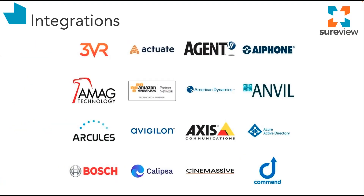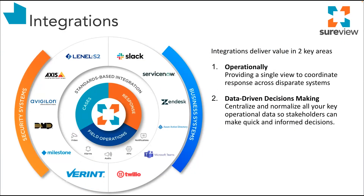This is just a small subset of the library of integrations we offer at SureView. At the heart of our integration library are our standards-based integrations — using industry standards for video streaming, alarms, audio, and notification — providing a quick, cost-effective, and simple way to support the greatest range of devices. We also build connectors to the most common security systems such as VMS, access control, alarm systems, etc. And increasingly we're building integrations to business systems used for communication, authentication, ticket tracking, and more. These integrations serve two purposes: first, they provide a single view to coordinate the response across disparate systems; and second, they centralize and normalize all the key operational data needed to make quick and informed decisions.